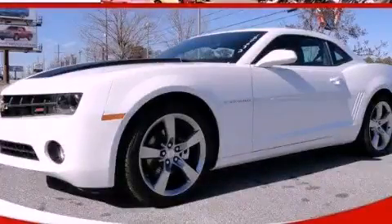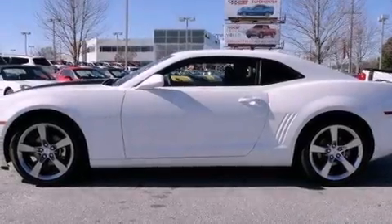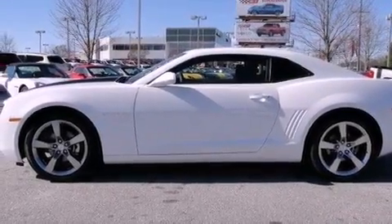This is a brand new 2012 Chevrolet Camaro designed to turn heads. It features a 3.6 liter 6-cylinder engine and a 6-speed automatic transmission.